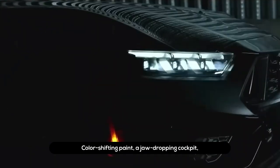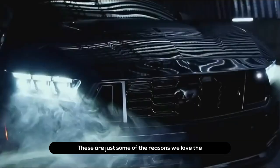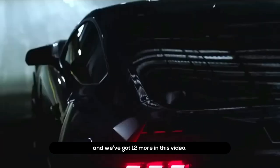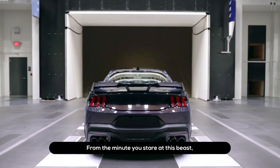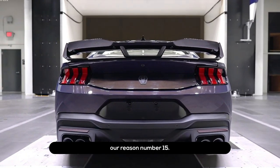Color-shifting paint, a jaw-dropping cockpit, and a powerful Coyote V8 — these are just some of the reasons we love the 2024 Ford Mustang Dark Horse, and we've got 12 more in this video. From the minute you stare at this beast, you will first realize its menacing style — our reason number 15.